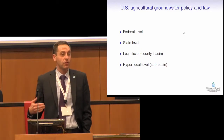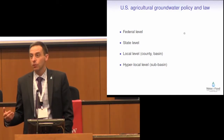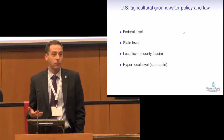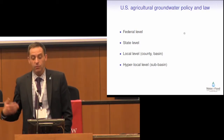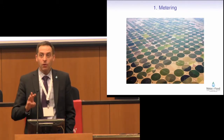And then there is a hyperlocal level. Some of these institutions really occur with very small groups of farmers. The Sheridan 6 LEMA is, I believe, around 120 farmers. Some of these other very localized systems and management areas of concern are very, very small.